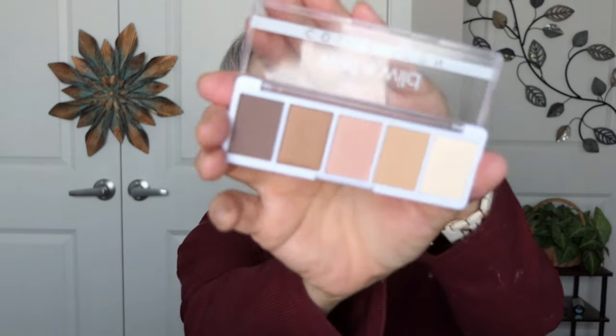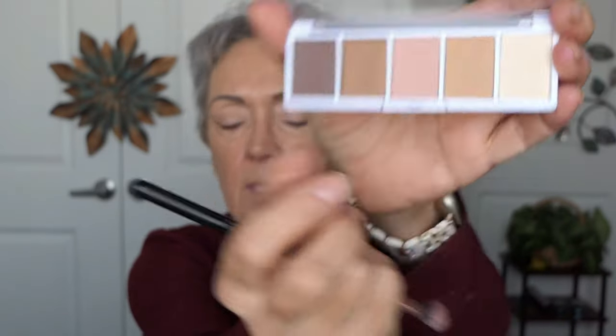The Wet n Wild palette in Walking on Eggshells. For my lid color I'm going to take this pinky color and put it on my lid. Oh, it's a shimmer - they're shimmery! I'm going to go for it, trying to stay right here on this area. This is shimmery but it's not full of glitter, just a shimmer. Then I'm going this brown for my crease.